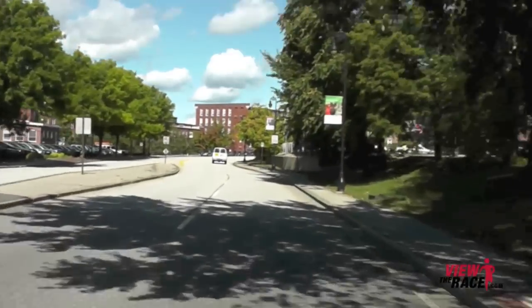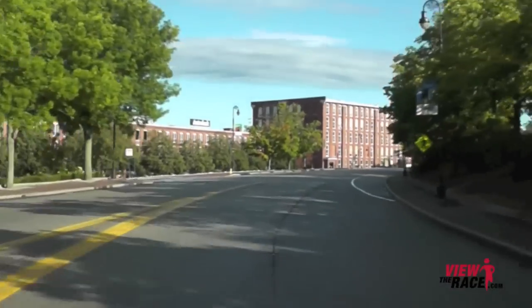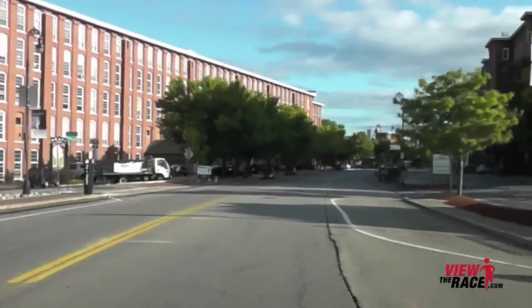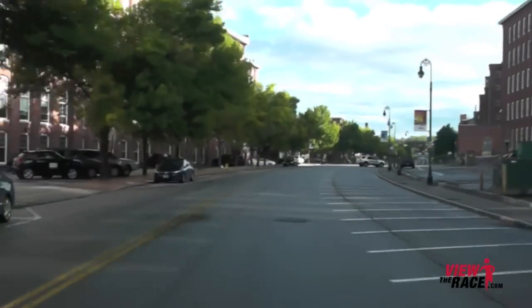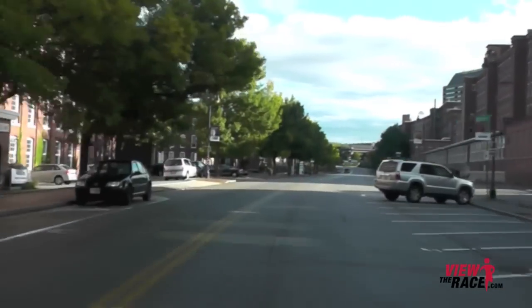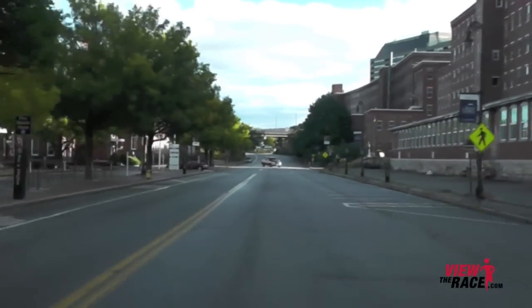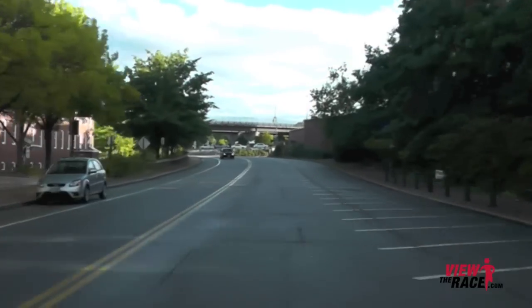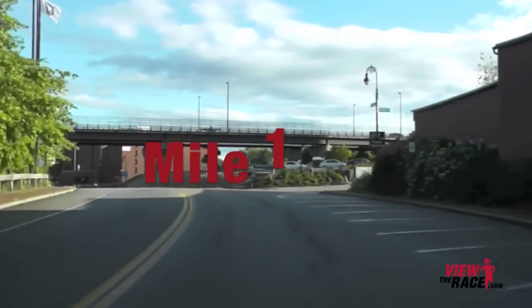Once you're on Commercial Street, the road will flatten out. The key to this race is to be conservative in the first few miles. The first few miles are relatively easy with no major hills, and you definitely don't want to go faster than you intended. Save your legs for the challenging hills to come.